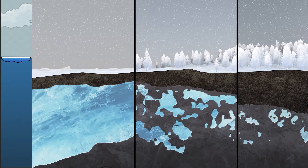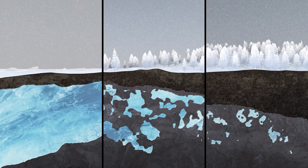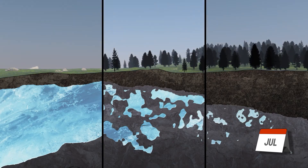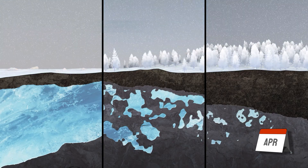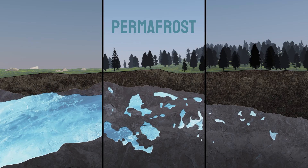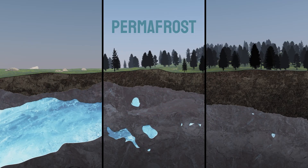On land, water in the soil can also freeze, and in some parts has been frozen for thousands of years. And since it's cold year-round, it never thaws. That's called permafrost. But with climate change, a lot of places that used to have permafrost are beginning to thaw in the summer.